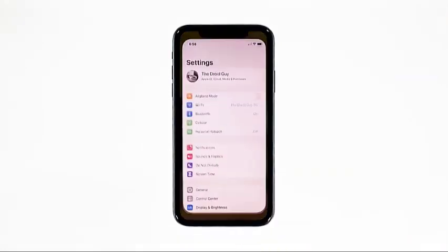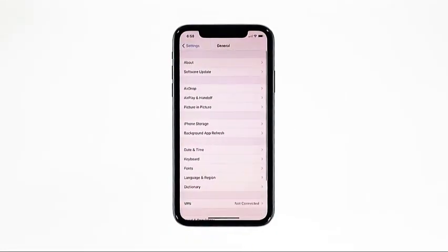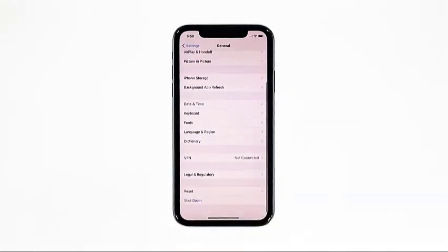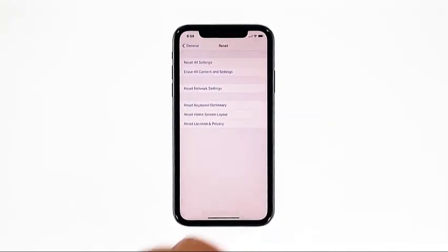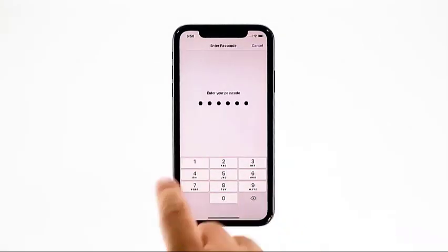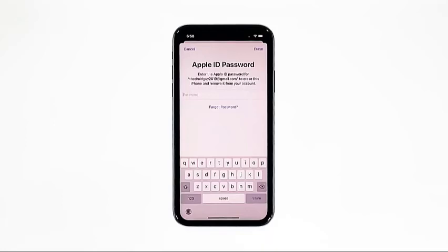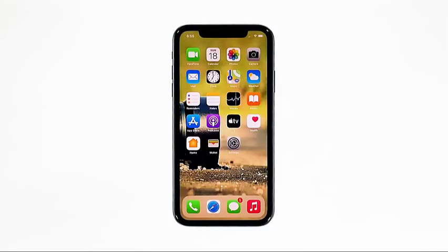From the home screen, tap Settings. Find and tap General. Scroll down to the bottom of the screen and then touch Reset. Tap Erase All Contents and Settings. Tap Erase Now. If prompted, enter your security lock. Tap Erase iPhone at the bottom of the screen, then tap Erase iPhone again to proceed. Now enter your Apple ID password and then tap Erase to proceed with the reset. Wait until your iPhone has finished the reset and then set it up as a new device.